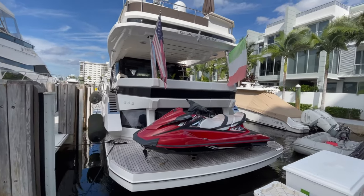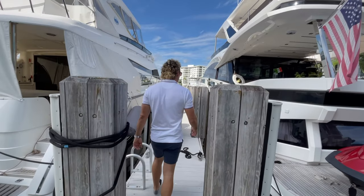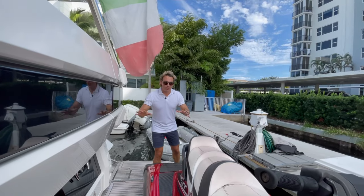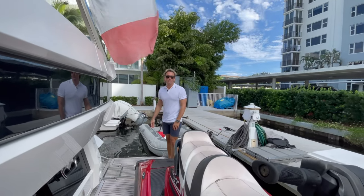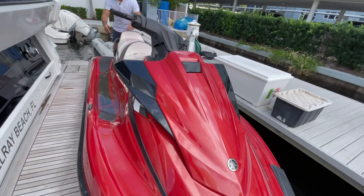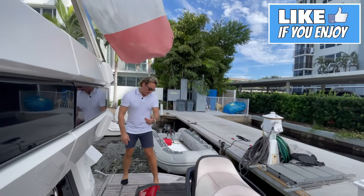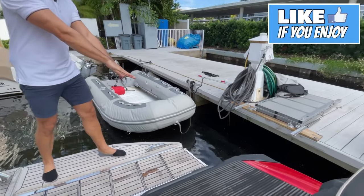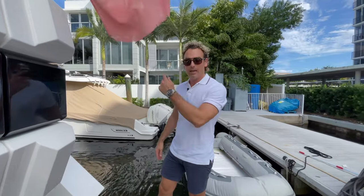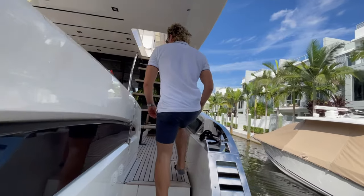We're jumping on via the aft swim platform. This is hydraulic, currently housing a gorgeous red jet ski, which comes with the charter. This entire section sinks down to the ocean, and we also have steps over here — once extended, they can sink down into the ocean or raise up as well.